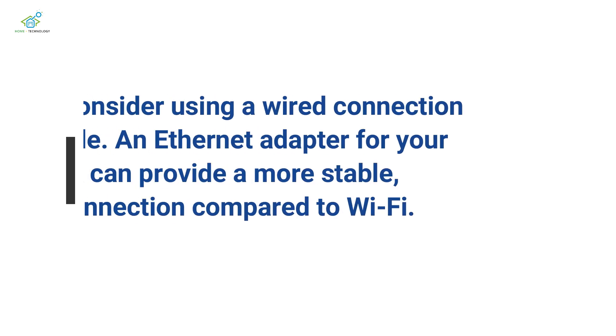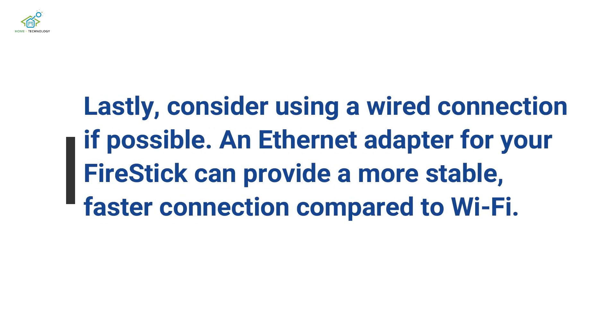Lastly, consider using a wired connection if possible. An Ethernet adapter for your Firestick can provide a more stable, faster connection compared to Wi-Fi.